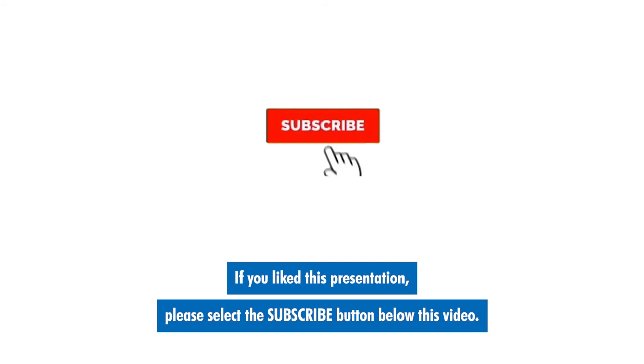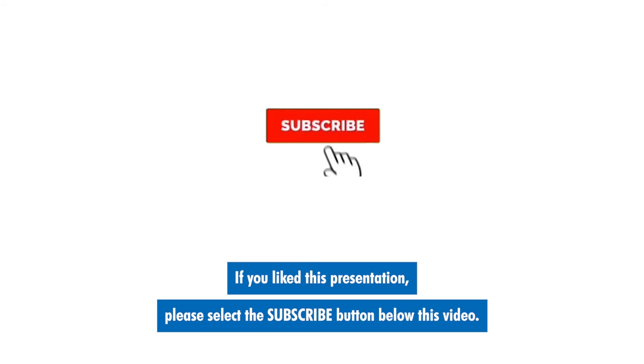That concludes this segment on: is photography related to x-ray science? If you like this presentation, please select the subscribe button below this video. You can also tap the bell next to it so that we'll notify you when other great videos have posted. My name is Greg Turner, and I'm the Radiology Coach. And remember, mark my word and mark your films.